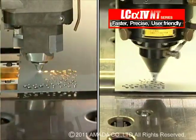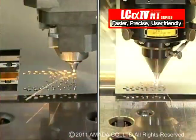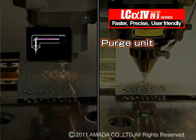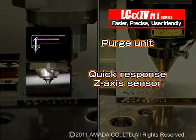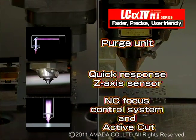To achieve consistent high-speed cutting, several improvements have been added to the LC-alpha-4 NT series laser: a beam purge unit, a quick response Z-axis capacitance sensor, an NC focus control system, and Active Cut.